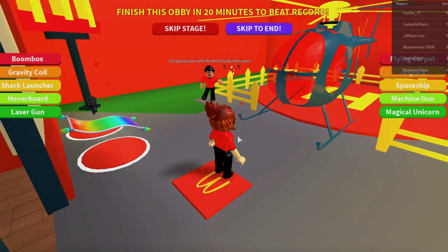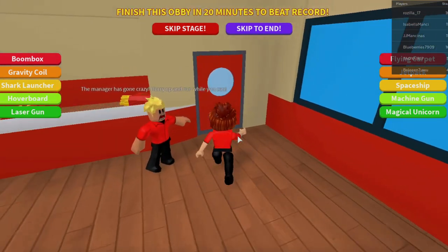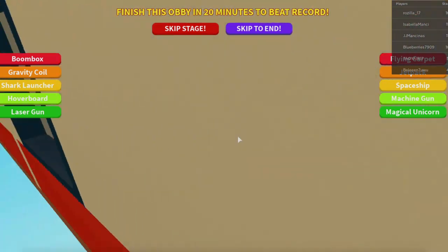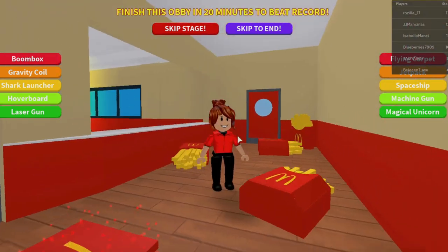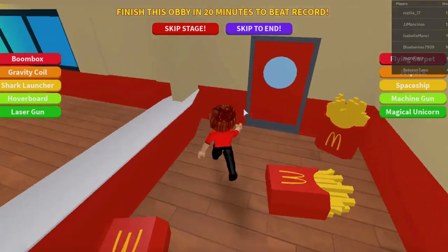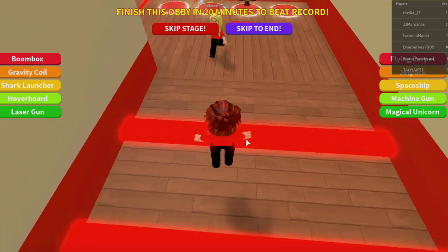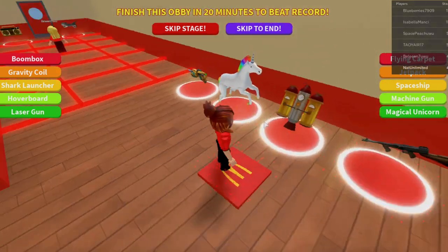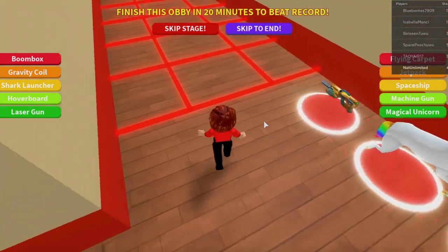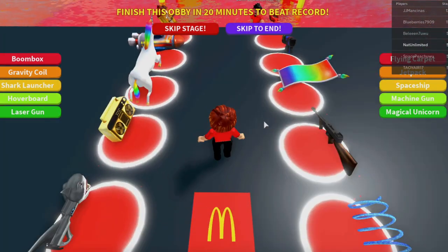You guys can always join me by following my character Nat Unlimited and subscribing to Nat and Essie on YouTube. Let's make it through these French fries in our uniform, hopping over these crazy burning beams. Always remember to hit your mark so that you can be saved right where you left off. Careful, making it through the fryer.